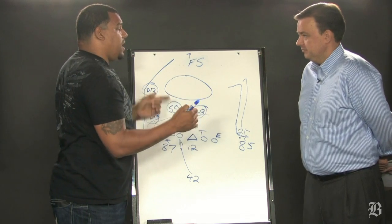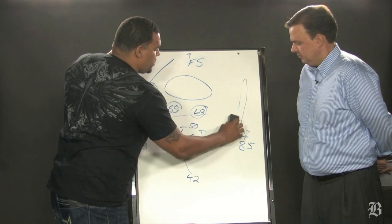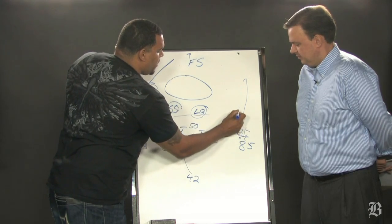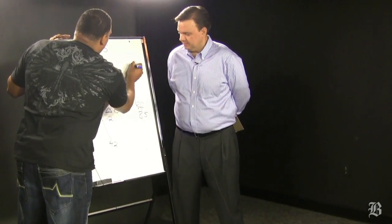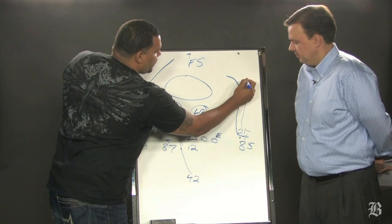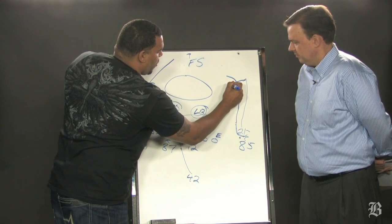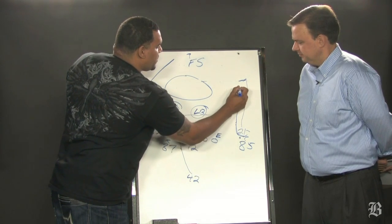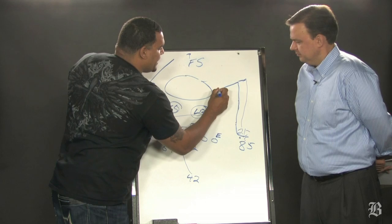Two things are going to happen — Chad's going to make the catch or it's going to be pass interference. But where he goes wrong is at the top of the route. He'll come up on his route and then he'll banana like this. So now you have McKelvin who's able to undercut the throw and make the big interception. It would have been a huge play for the Patriots and a huge confidence builder for Chad Ochocinco if he would have run the route the proper way — getting to the top of his route and then coming downhill.